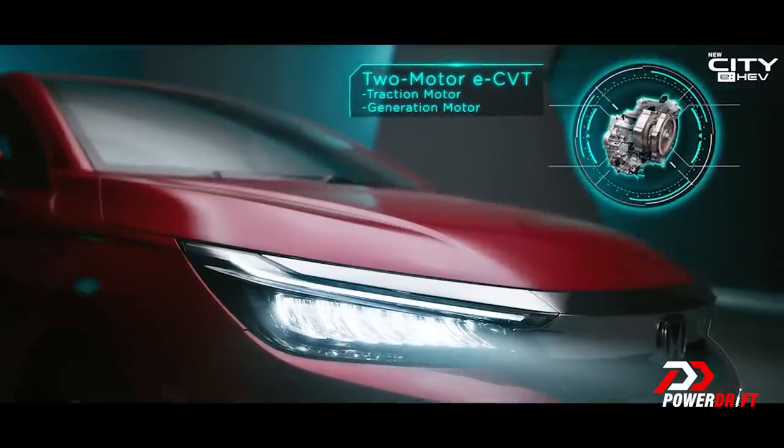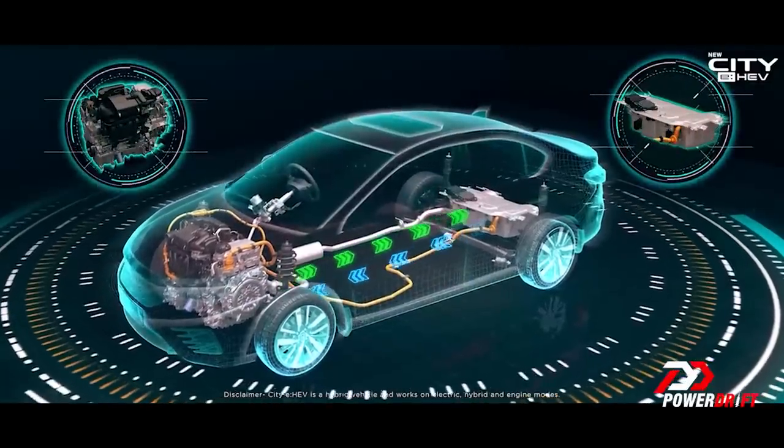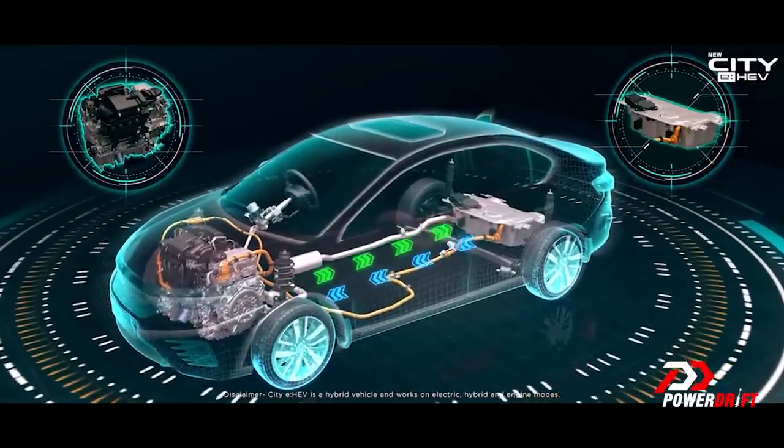It is a hybrid, and it is a conventional hybrid — so it's not a plug-in hybrid. You don't need to go find a charger when you want to charge up the electric batteries. The electric batteries actually get charged with the engine when this car is on the move — a conventional Atkinson cycle hybrid, similar to what you get on the likes of Lexuses and of course the Camry in India as well.